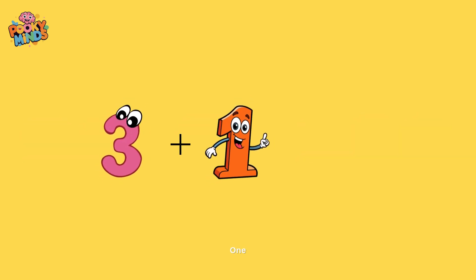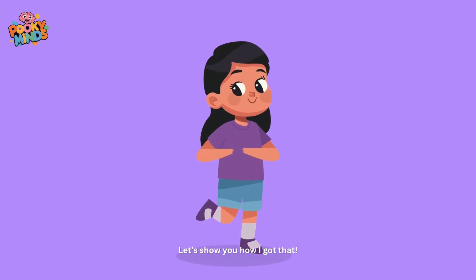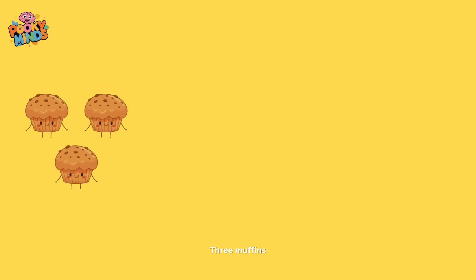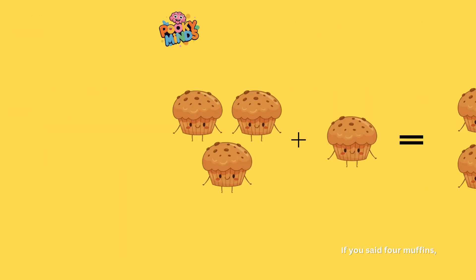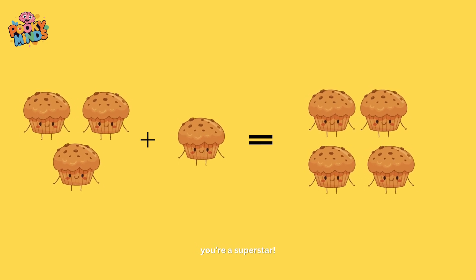Three plus one equals four. Let's show you how I got that. Three muffins plus one muffin is equal to what? If you said four muffins, you're a superstar!